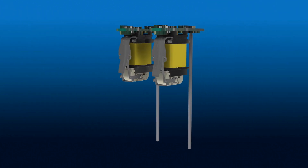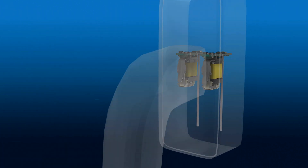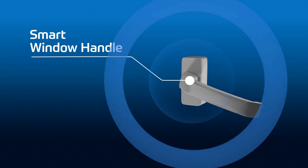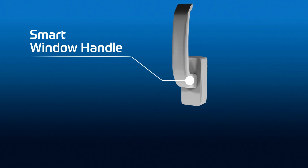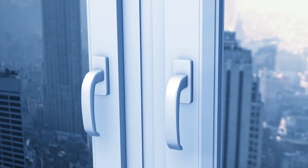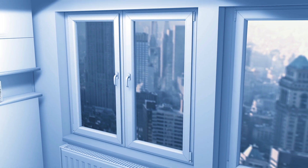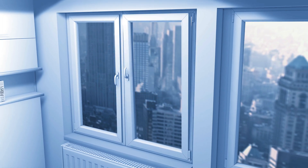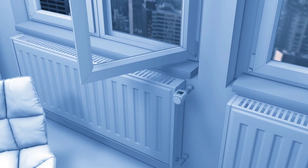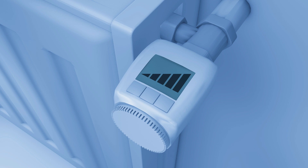The ZF energy harvesting generator can also be installed in a window handle or window contact. A smart window handle detects the position of the window — if it is closed, tilted, or completely opened. This information can, for example, be used for heating control systems, to regulate the heating according to the window status. When a window is opened, the thermostat automatically reacts and lowers the heating.